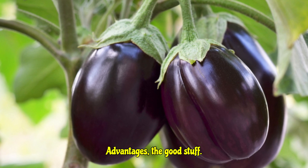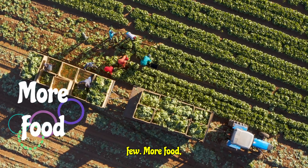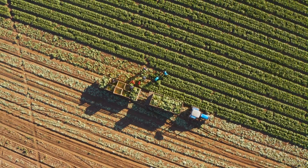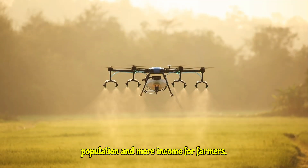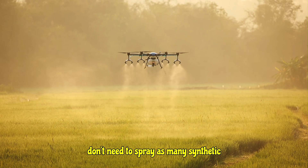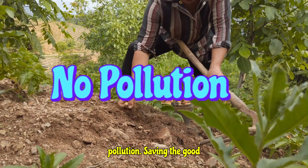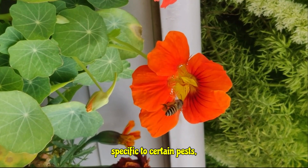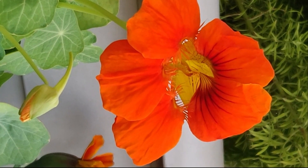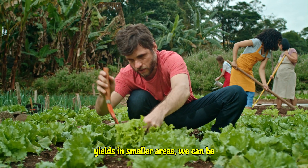So what are the big wins with BT crops? There are quite a few. First, more food and more money — by protecting crops from pests, BT crops lead to significantly higher yields, meaning more food for a growing population and more income for farmers. Second, less pollution — because the plant produces its own pesticide, farmers don't need to spray as many synthetic chemicals, which is fantastic for reducing soil and water pollution. Third, saving the good guys — since the BT protein is specific to certain pests, beneficial insects like pollinators and natural predators are largely unaffected. And finally, efficient farming — with increased yields in smaller areas, we can be more efficient with our land and resources.